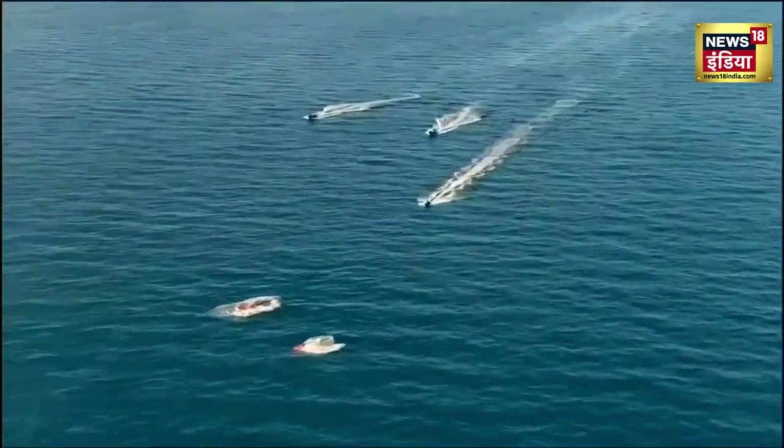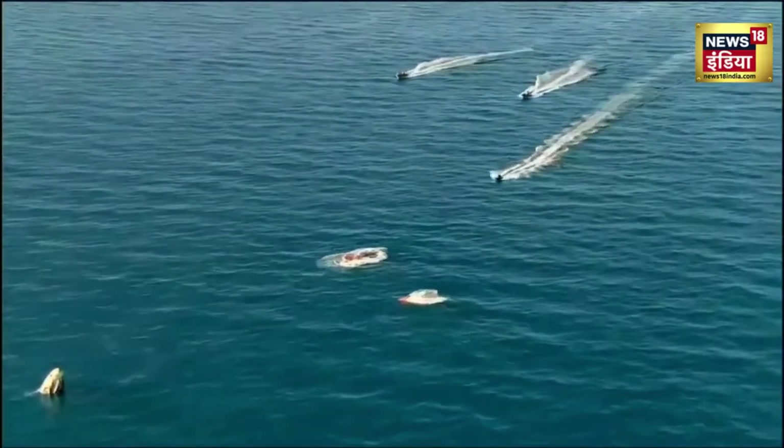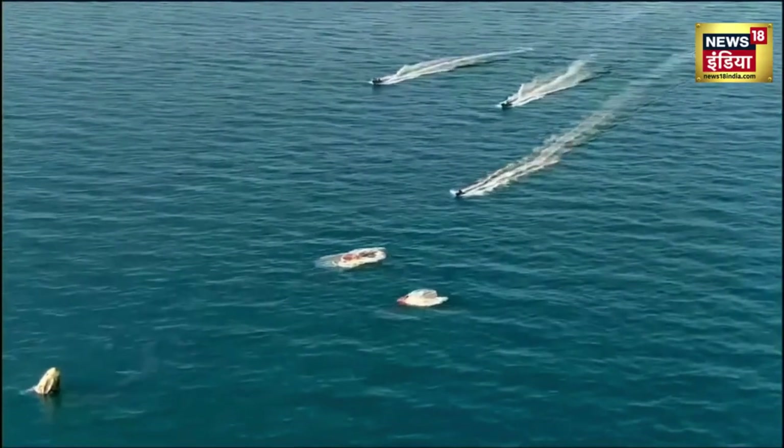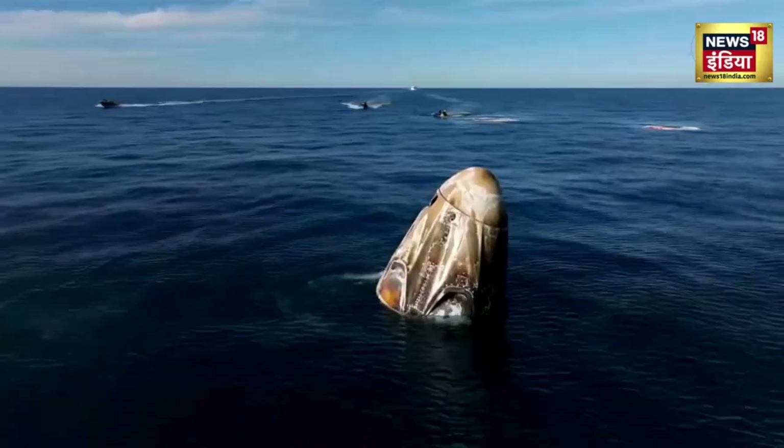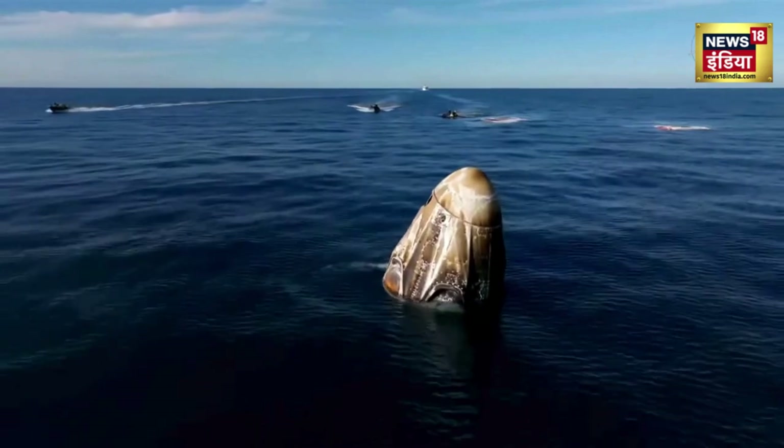The capsule was still intact, as well as the panels that enclose where the drogue parachutes are located. SpaceX is go for recovery personnel to approach — expect personnel alongside in the next few minutes.